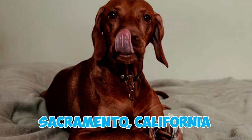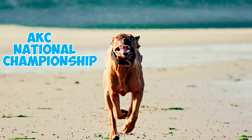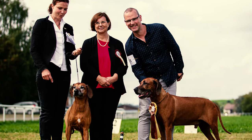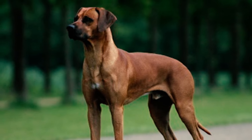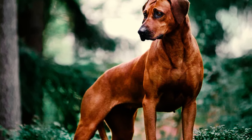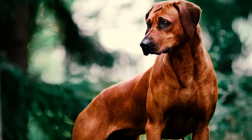Number 41: Rhodesian Ridgebacks excel in various dog sports. A notable example is A Touch of Glass Penny, bred in Sacramento, California, who achieved first place in Hound Group at the 2019 AKC National Championship presented by Royal Canin. Number 42: Makalolo Chando and his little sister Nandi achieved a heartwarming distinction within the world of Rhodesian Ridgebacks, earning widespread recognition for their longevity in the show ring, accumulating a combined age total of 24 years and 4 months.